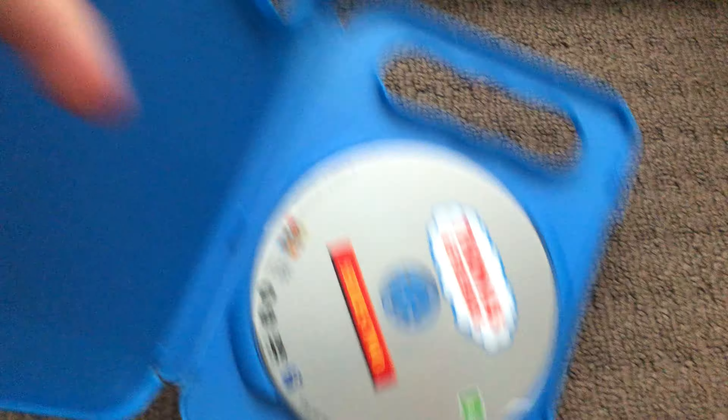Next up is Series 2 2017 DVD. Here's the front, the spine, and the back. Here's the disc.